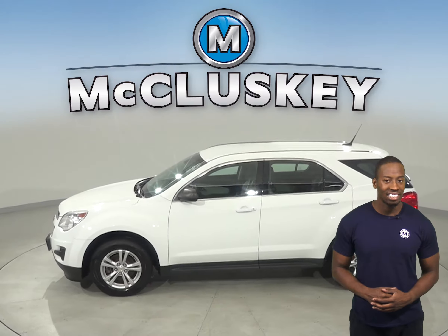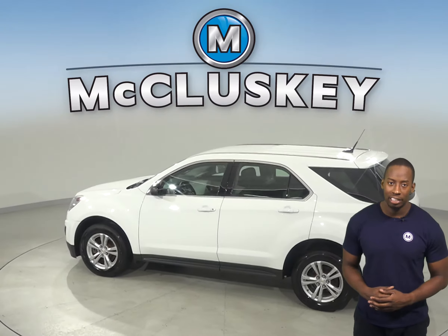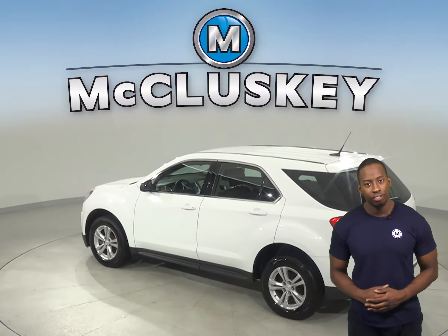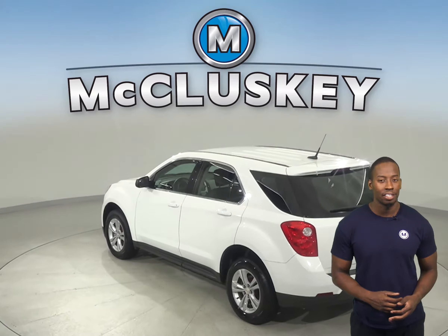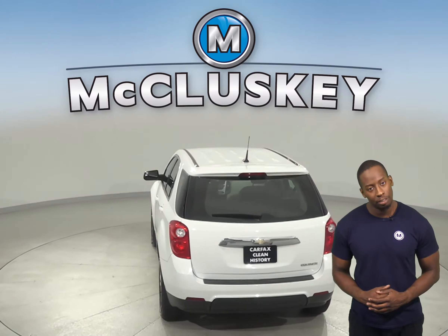Plus, this Equinox has access to OnStar in the event of any emergency, should you need it. Underneath the hood of this SUV, you'll have a 3.6L 4-cylinder engine with a 6-speed automatic transmission.